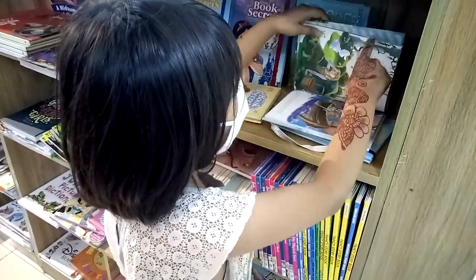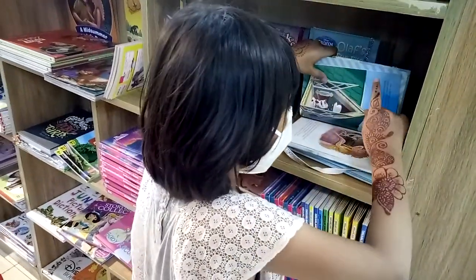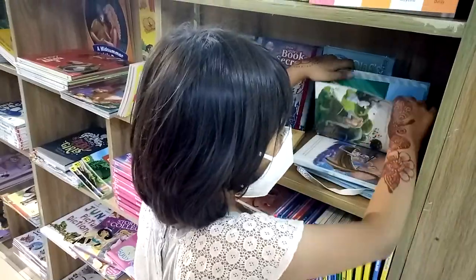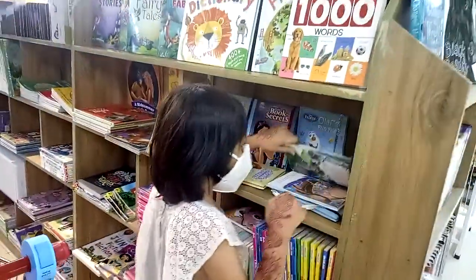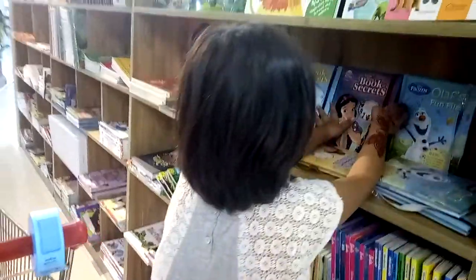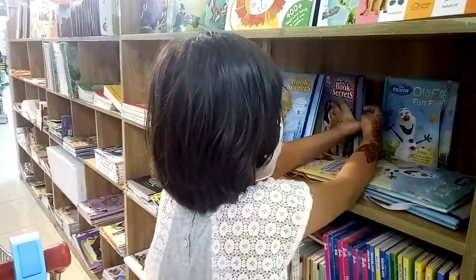This is Elsa and Anna's storybook. Okay, she'll wake up in the morning. Where's Elsa? Oh, there's Elsa! Very good! Let's see. No way.